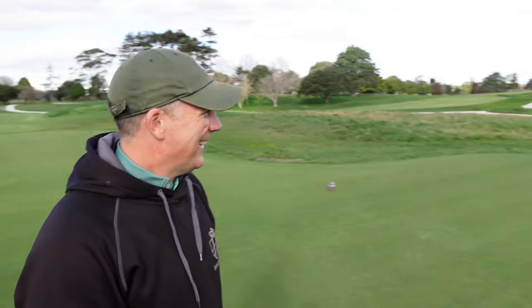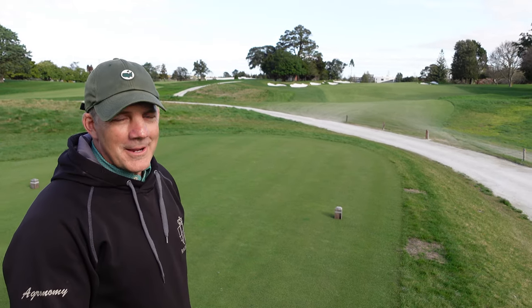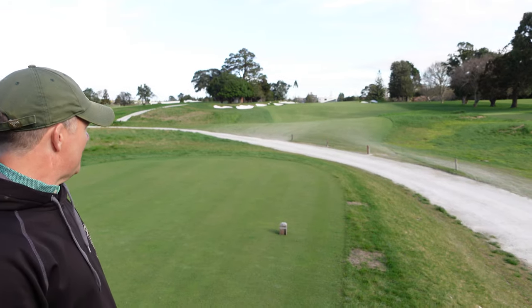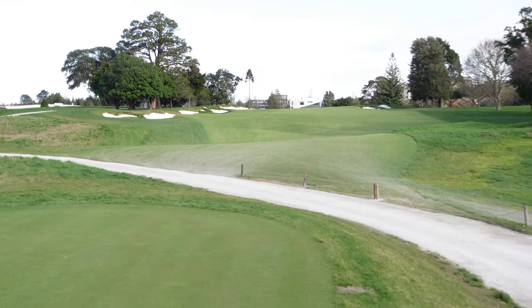How many maintenance staff work here? Right now we have 20, including myself, and that includes two mechanics and a horticulturalist. For 27 holes? Yes. And there's a lot of work in the bunkers — they're beautiful. How many bunkers on this nine? On this nine we have over 50 bunkers. On the other two nines, I think they have 31 and 30 bunkers on each nine.